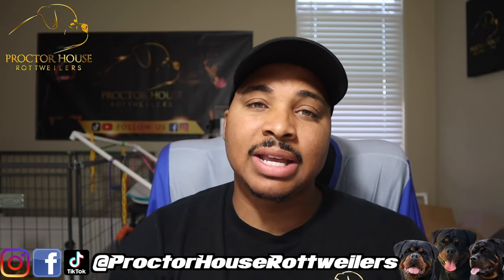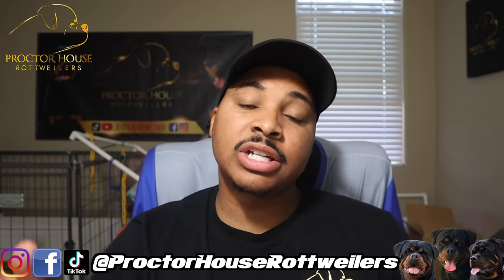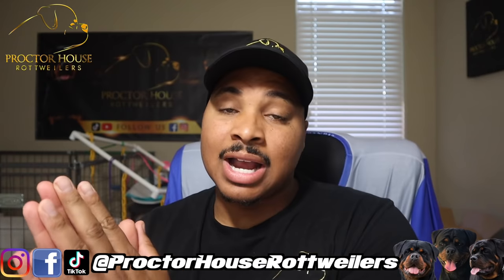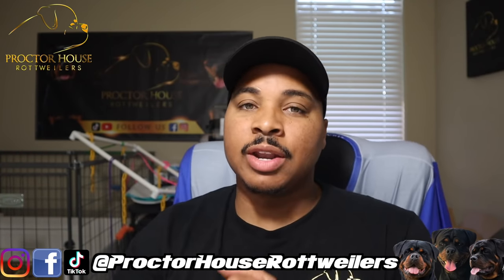I want to give a shout out to all of my clients who locked in on this beautiful pairing between Willow and Sargent. Most of you — actually all of you — locked in before I even decided what stud I was going to use. So let's go ahead and bring that board out.